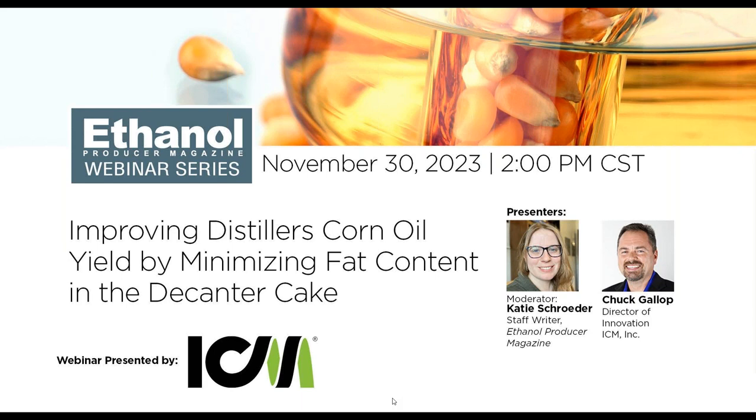Before we get started, just a few things to be aware of for our audience. First, this webinar is being recorded and will be available by Monday on ethanolproducer.com. If you have any questions, please use the webinar platform itself to post them. We'll feed them over to Chuck so he can address as many questions as possible during our Q&A session at the conclusion of the PowerPoint. Thank you. And now I will turn it over to Chuck.